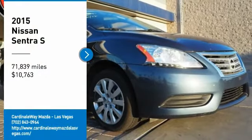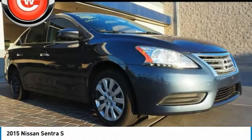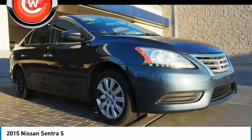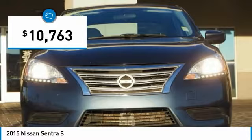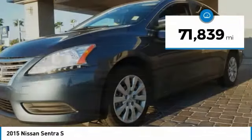We are pleased to show you the 2015 Sentra. With its spacious and versatile interior and stellar fuel efficiency, the Nissan Sentra is the obvious choice for anyone who wants to enjoy a stylish and comfortable ride, and is priced below $15,000. This vehicle has less than 75,000 miles.